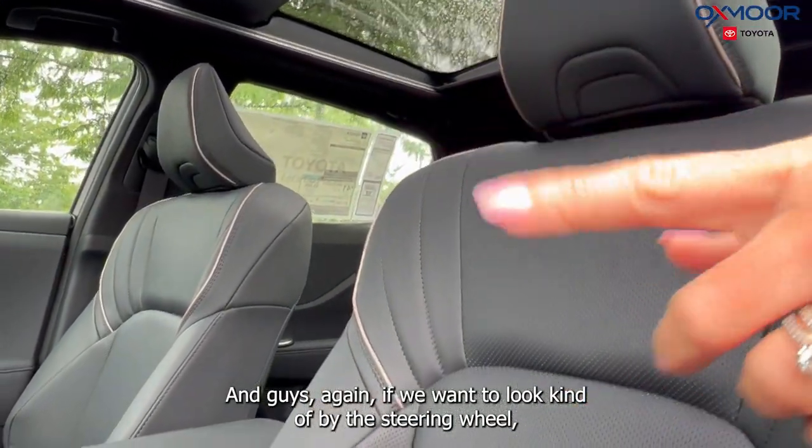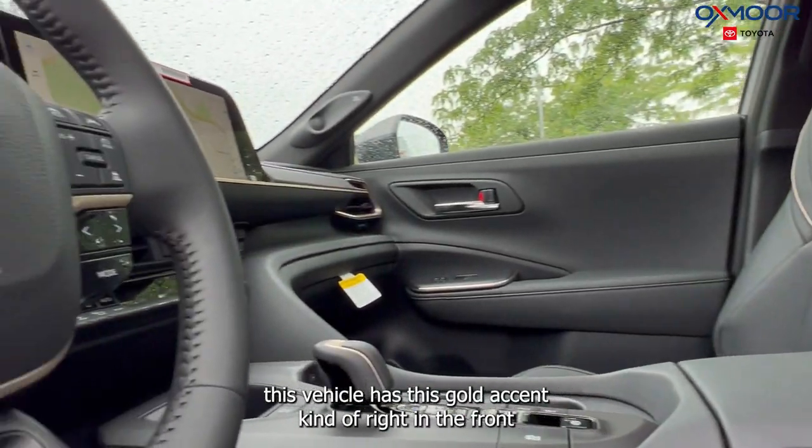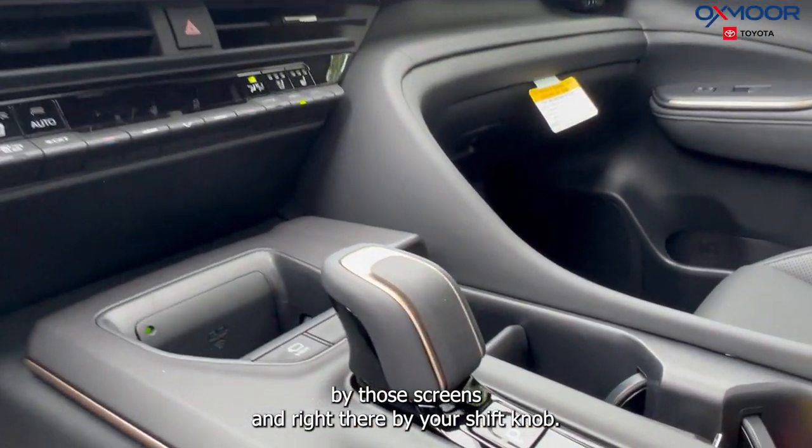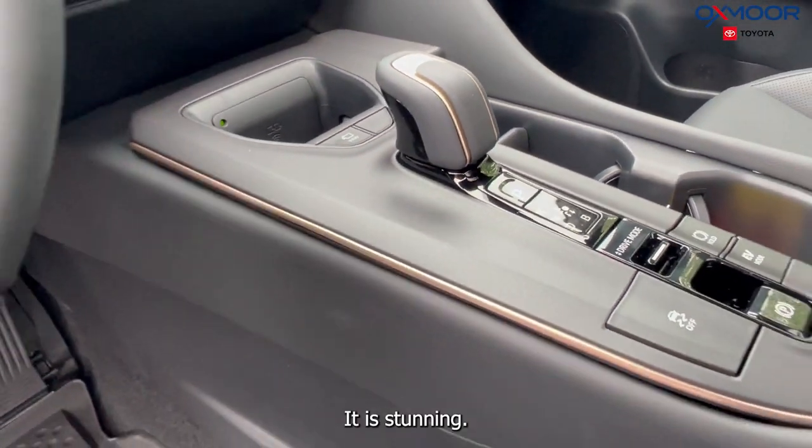By the steering wheel, this vehicle has this gold accent right in the front by those screens and right there by your shift knob. It is stunning.